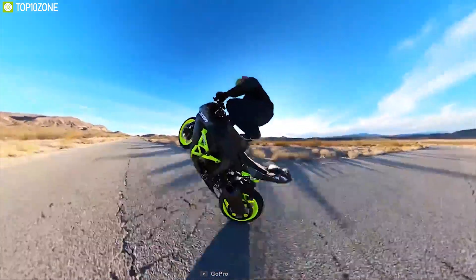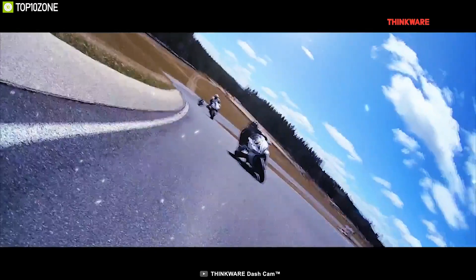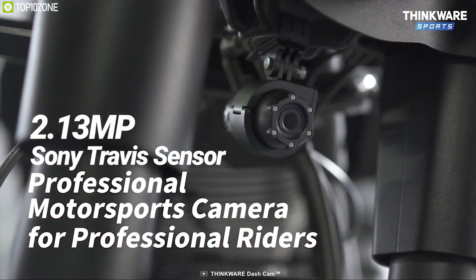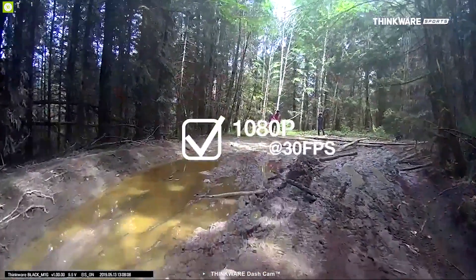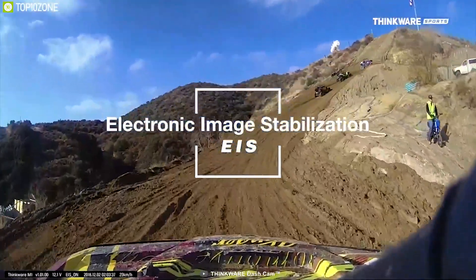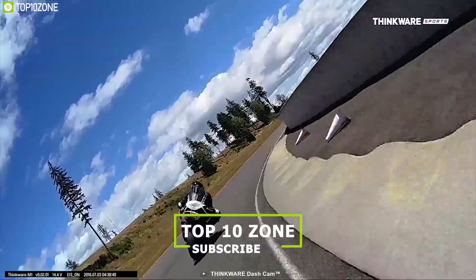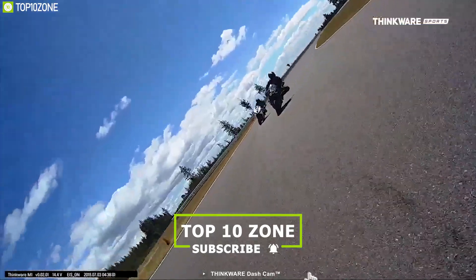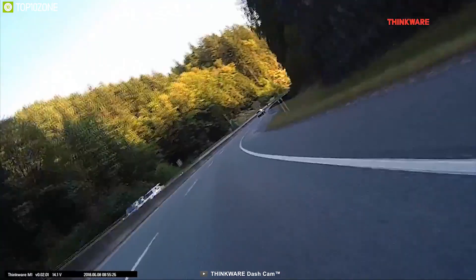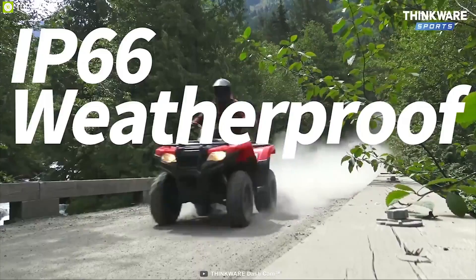Every single biker loves to record videos of their adventure trip, so you should have the ThinkWire Sports M1, a unique dashcam for your bike. This dashcam features a 2.13 megapixel Sony STARVIS sensor that records Full HD 1080p videos at 30 frames per second. With built-in electronic image stabilization, it delivers smooth and stable videos every time. Equipped with a 140-degree wide-angle lens and Super Night Vision 2.0, this dashcam can record great quality videos even in low light conditions and is IP66 weatherproof.